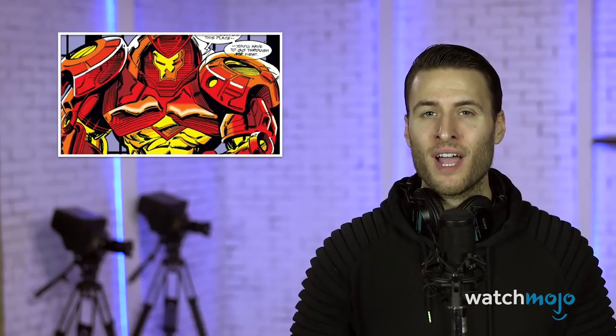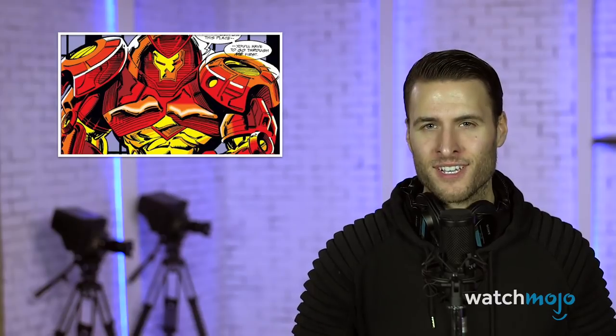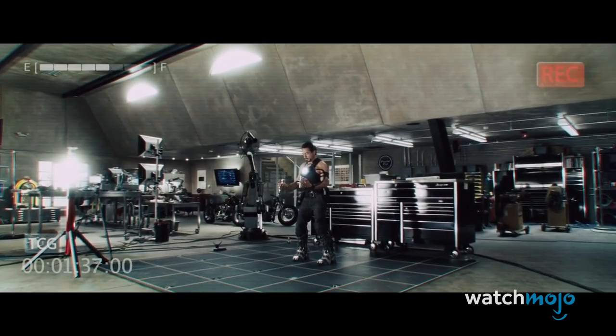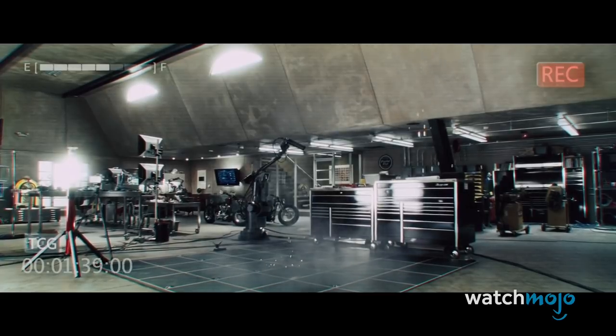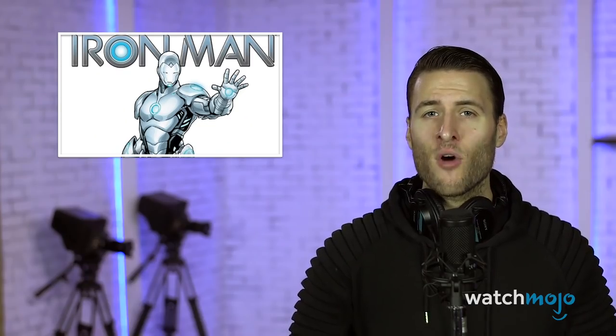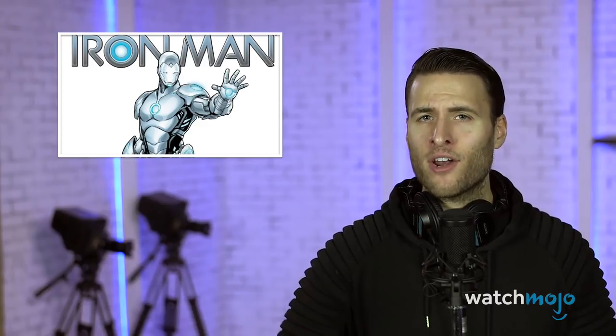With a wardrobe this awesome, we couldn't just keep it down to 10. Hey everyone, I'm Ricky with WatchMojo, and today we're counting down our picks for the Top 20 Iron Man Armors. For this supersized list, we're looking at Tony's 20 best Iron Man armors from the comic book and film universe.